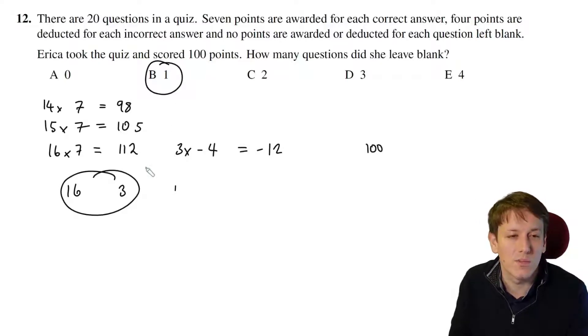For a maths challenge question, we can assume once we've got an answer that it's a unique answer — otherwise the question wouldn't make sense.